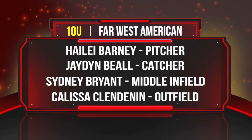All right, you guys, now for the lineup. Starting in the 10U Far West American team from Santa Fe, New Mexico, pitcher Haley Barney.